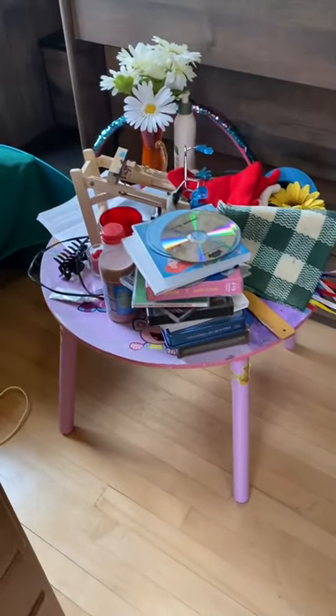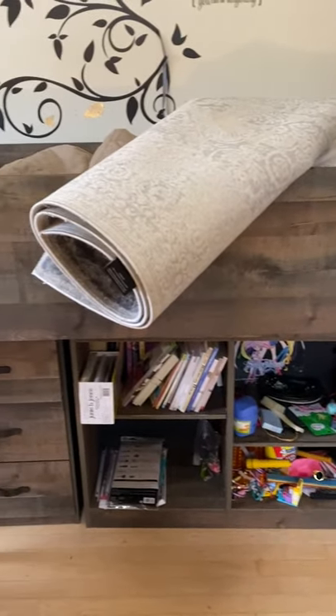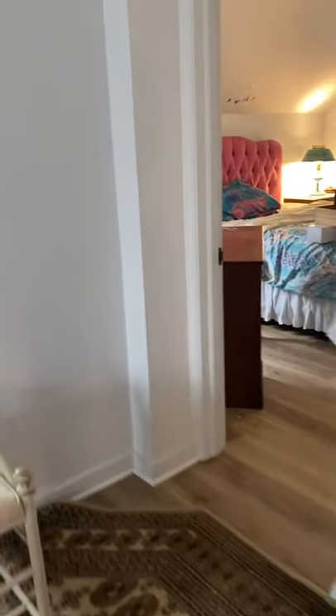They still have some clothes here. I still have to figure out where I'm going to put the rest of Casey's personal stuff from her bedroom to make more room.